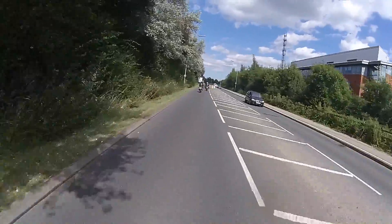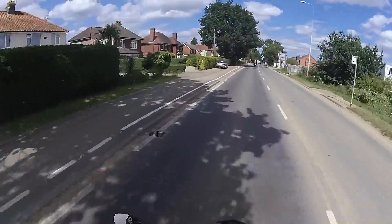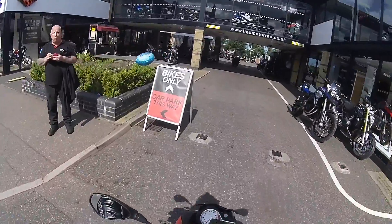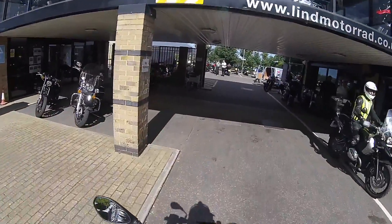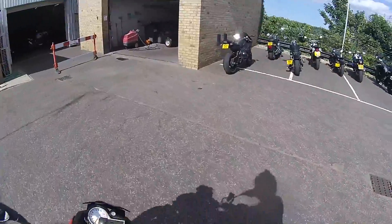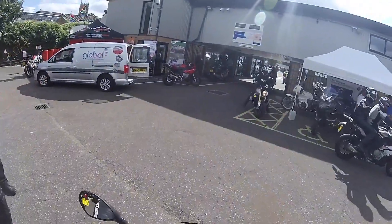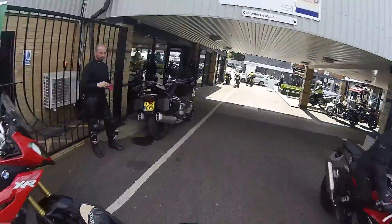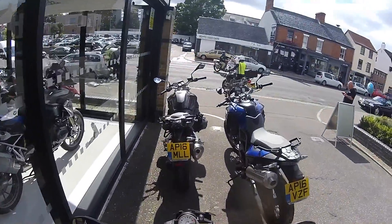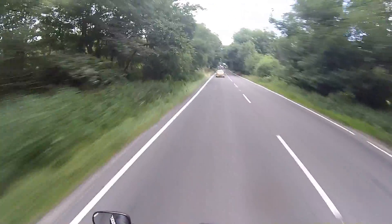As I was saying, really liking this seating position. And that's sort of the end of my test ride. Once again, thank you ever so much for joining me today. Thank you for watching, take care.